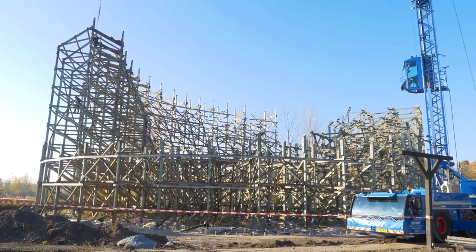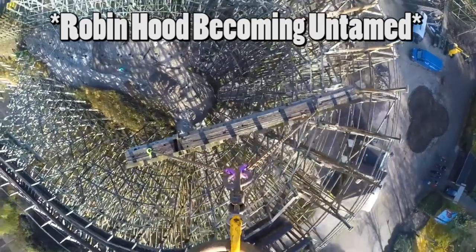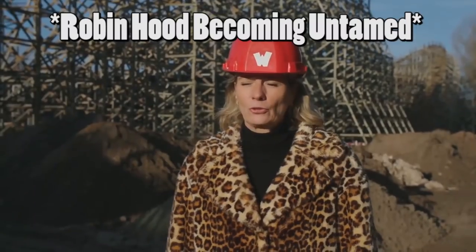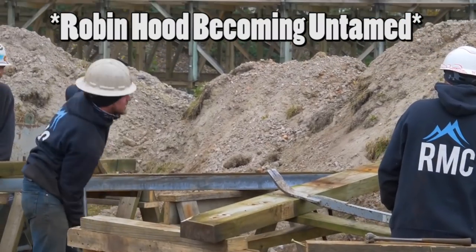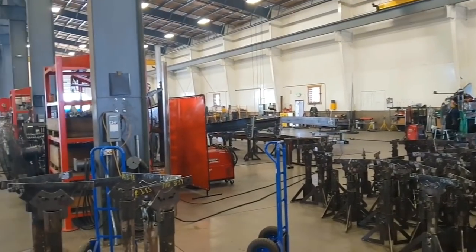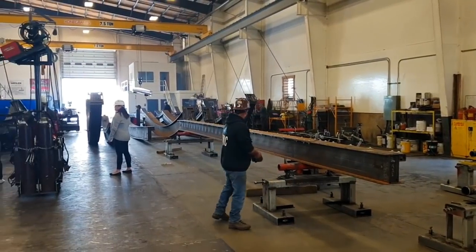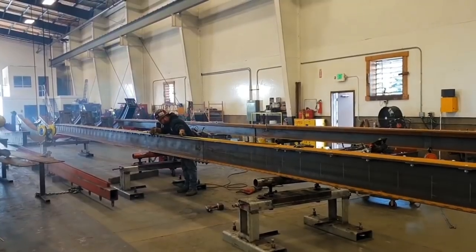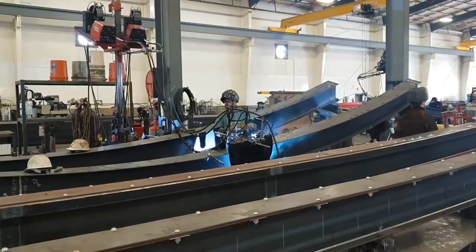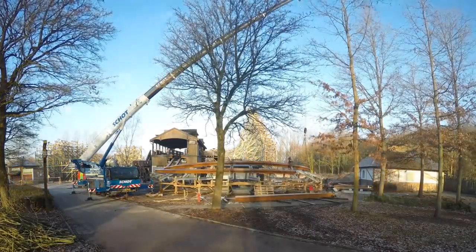We have a construction update for Untamed becoming Robin Hood — or actually correct me in the comments: is it Robin Hood becoming Untamed or Untamed becoming Robin Hood? It seems to be lost in translation for me, and I haven't kept up with this project until recently. We are on the media list for this park though, which is really cool.